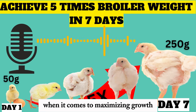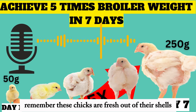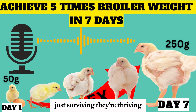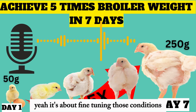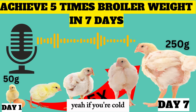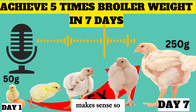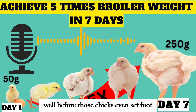When it comes to maximizing growth in that very first week, it all starts with the environment. These chicks are fresh out of their shells and their ability to regulate their own body temperature is still developing. We need to create a space where they're not just surviving — they're thriving. It's about fine-tuning those conditions to create the ultimate chick comfort zone. If they're too cold, they'll huddle together, eat less, and that directly impacts their growth.